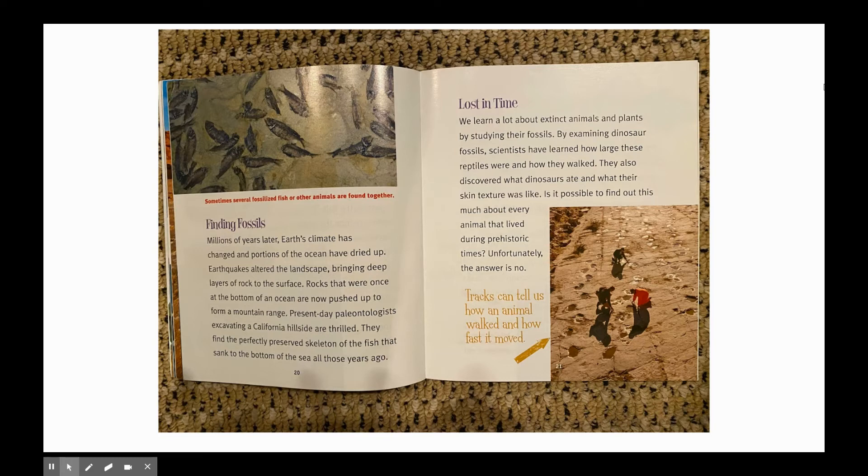Sometimes several fossilized fish or other animals are found together. Finding fossils: millions of years later, Earth's climate has changed and portions of the ocean have dried up. Earthquakes altered the landscape, bringing deep layers of rock to the surface. Rocks that were once at the bottom of an ocean are now pushed up to form a mountain range. Present-day paleontologists excavating a California hillside are thrilled — they find the perfectly preserved skeleton of the fish that sank to the bottom of the sea all those years ago.